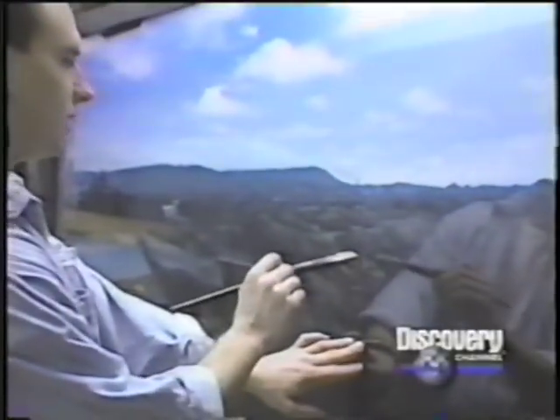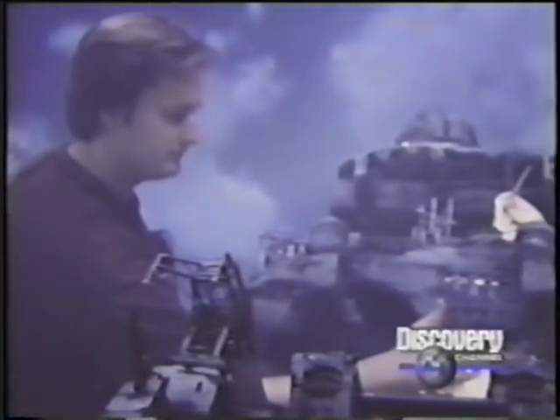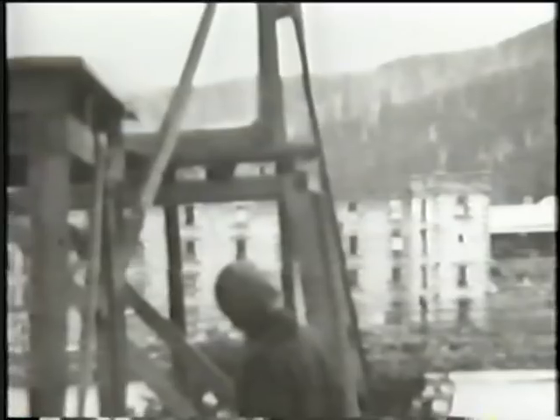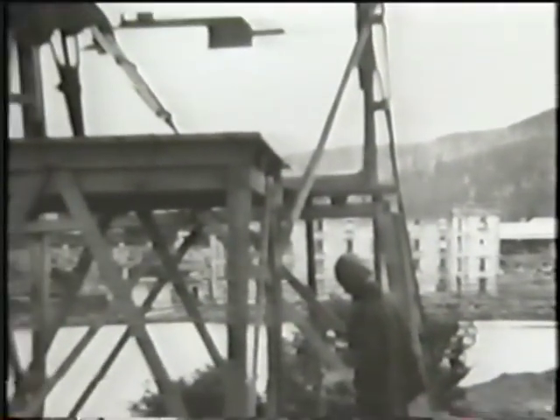Matte shots have a long and illustrious history in motion pictures. Their use dates back to the silent era and such films as The Thief of Baghdad. Craig Barron, co-owner of Matte World in Novato, California, is a foremost historian on matte painting. It's recognized that Norman O'Don is probably one of the first, if not the first, father of matte paintings. He used matte shots around the turn of the century.